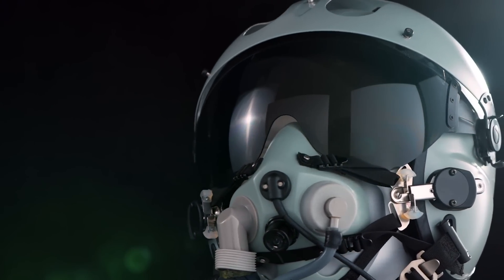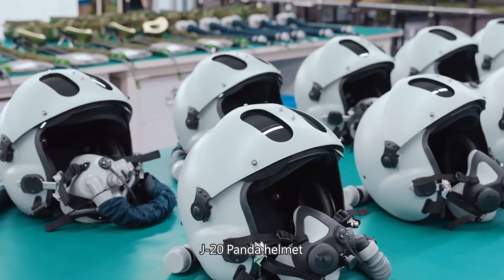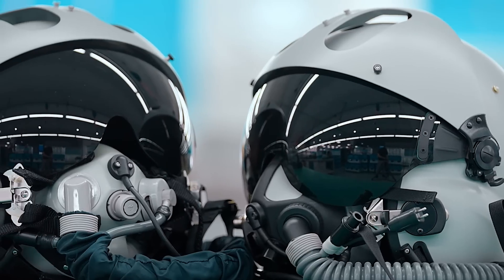The helmet is called the Panda Helmet by netizens because it includes two oval-shaped weight-loss holes that contrast with the color of the helmet's lenses, just like a panda's eyes.